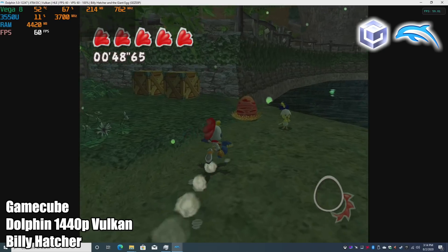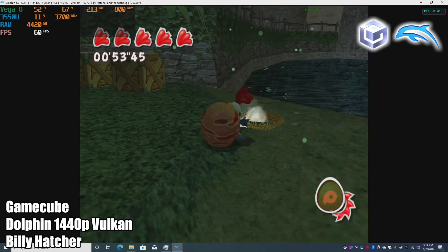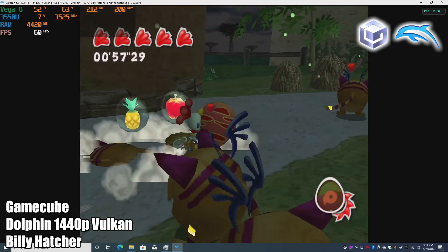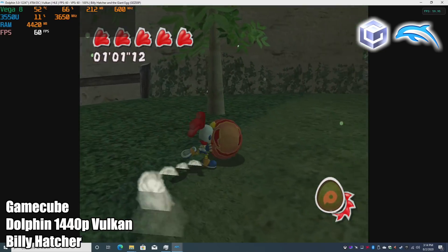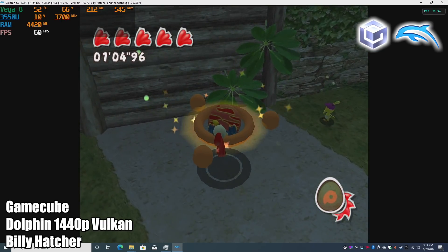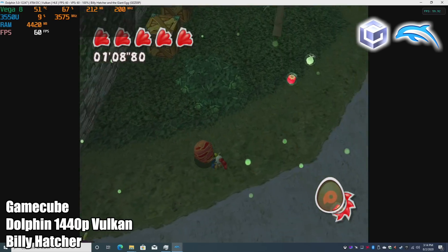GameCube emulation using the Dolphin emulator is spot on at 1440p using the Vulkan backend. I also tested OpenGL, but AMD isn't great with OpenGL, so I'd definitely stick with Vulkan or DirectX 11. As you can see, we have Billy Hatcher running at 60 FPS, and overall the Dolphin emulator just works amazingly on this unit, whether you want to do GameCube or Wii — and you'll see some Wii games coming up in just a second.